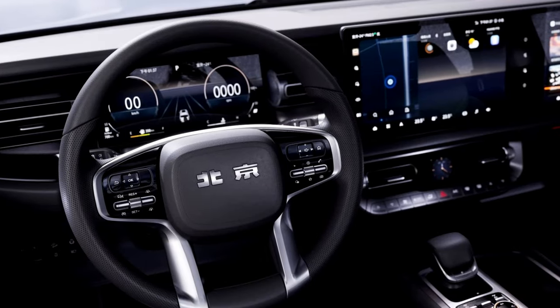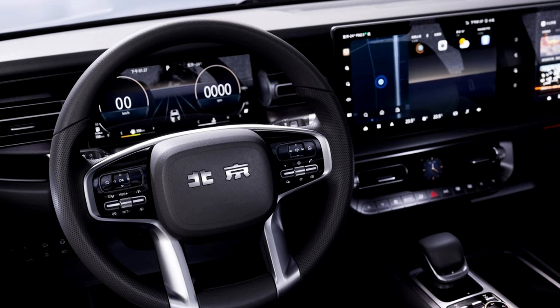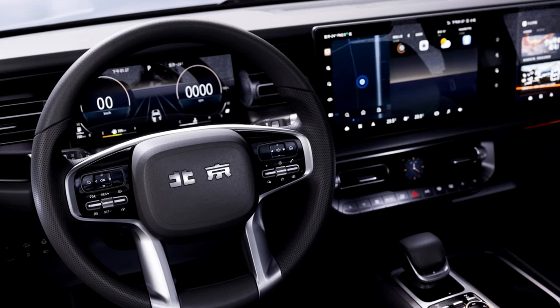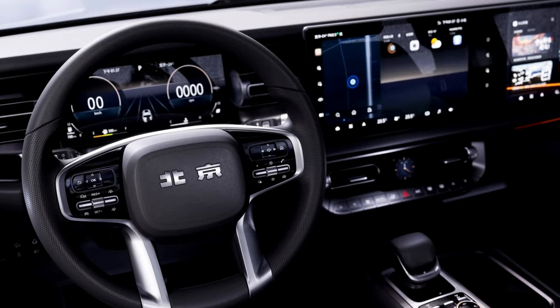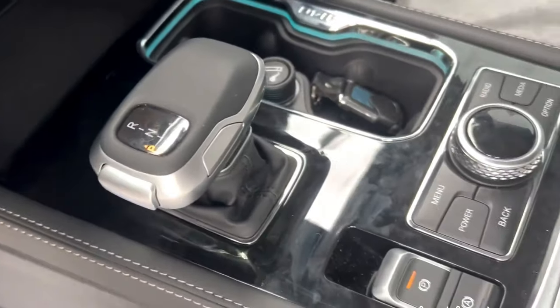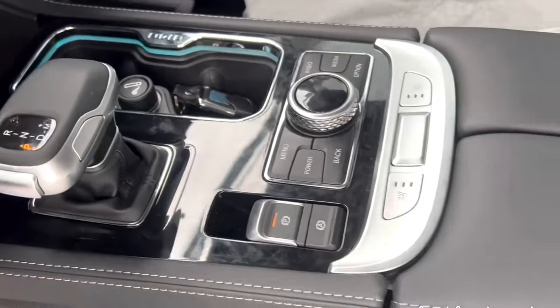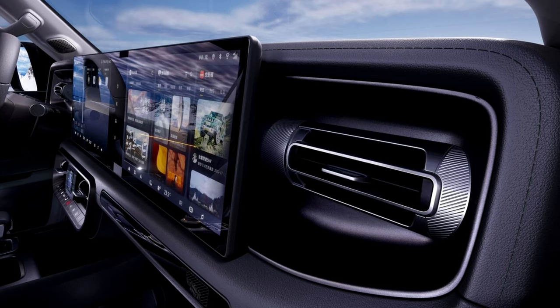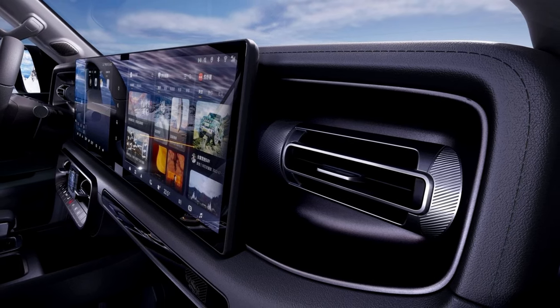The interior of the 2023 Beijing BJ40 is comfortable and spacious. It has a modern design with a number of tech features, including a large touchscreen infotainment system, a digital instrument cluster, and a heads-up display. The BJ40 also has a number of safety features, including automatic emergency braking, lane departure warning, and blind spot monitoring.